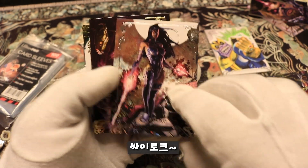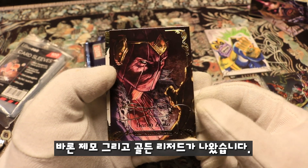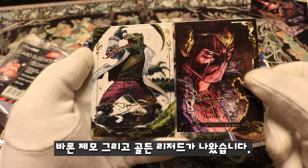Psylocke — I think she's an X-Men. Baron Zemo with a gold autograph, and a gold autograph Lizard card.